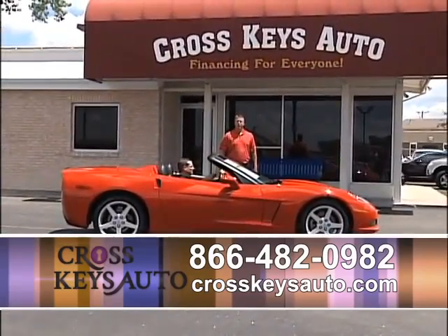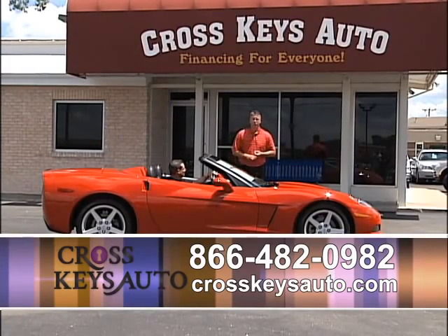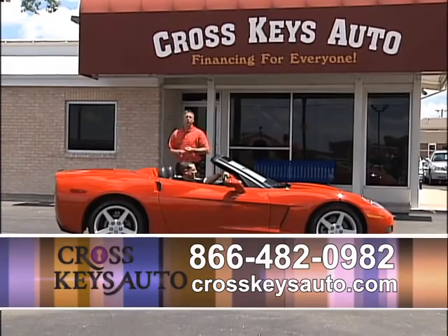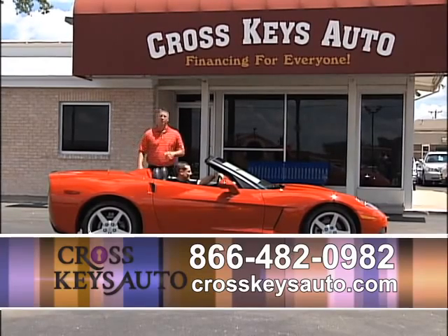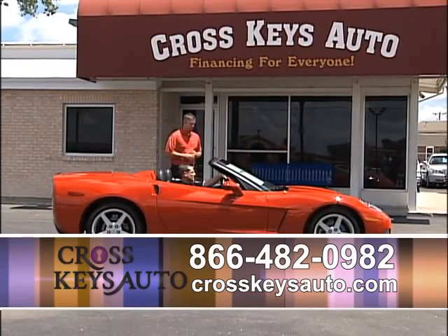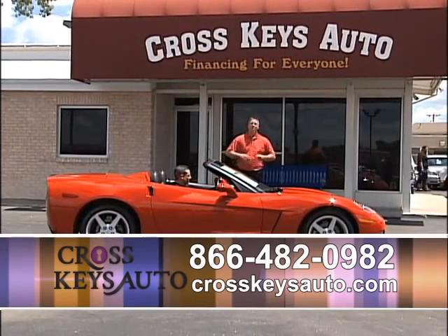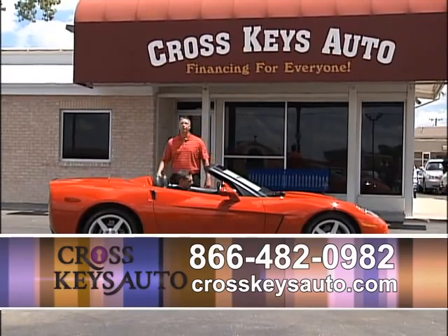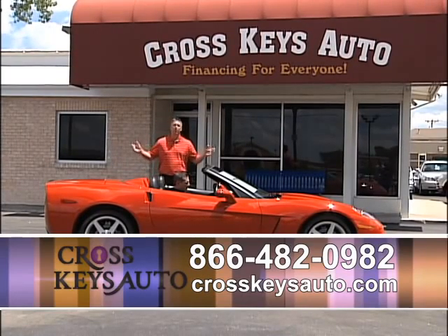Let's recap a little bit about Cross Keys Auto Sales. We've been in business for 20 years. We're on the corner of Lindbergh and New Halls Ferry, across from Cross Keys Shopping Mall. We've been helping people over the years with bad credit, no credit, foreclosure, bankruptcy, repossession — that's okay. Don't be embarrassed to come here. We understand — this is what we do. Don't go to these other little lots that don't know what they're doing. We pay people for sending referrals in. We take trades — bring your title in, we'll get your payoff. We also buy vehicles off the street: cars, trucks, even motorcycles. Ask for James or Brian. We pay cash — easy process. Cross Keys Auto Sales, 700 vehicles under one roof, located in North County.